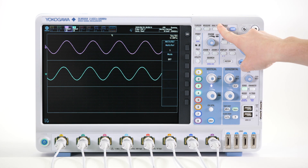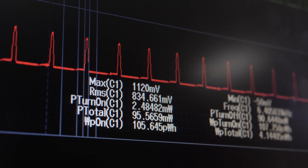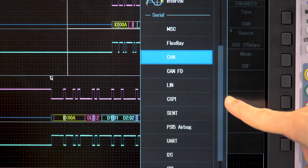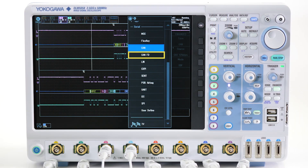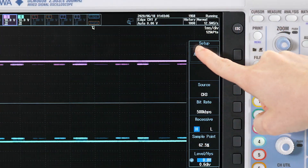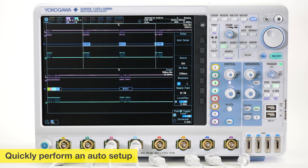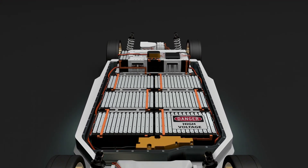With additional math channels and an abundance of analysis features, including automatic power measurements, switch mode power analysis, multiple ECU-based protocol analysis such as CAN, CAN-FD, LIN, and FlexRay, as well as embedded-based protocol analysis such as I2C, SPI, and UART, the DLM5000 can quickly perform an auto setup and adapt to many of the testing challenges and requirements in today's fast-growing automotive and transportation industry.